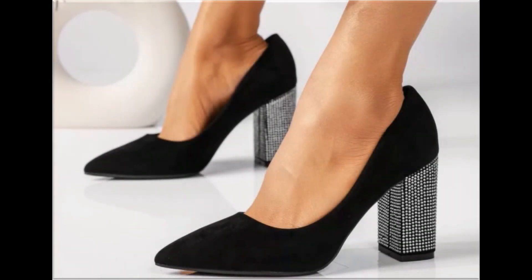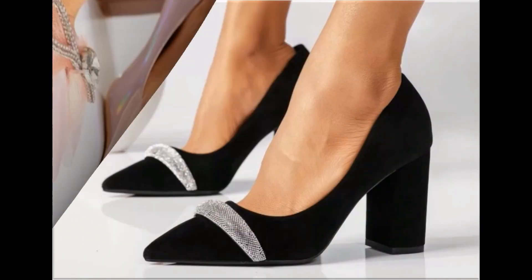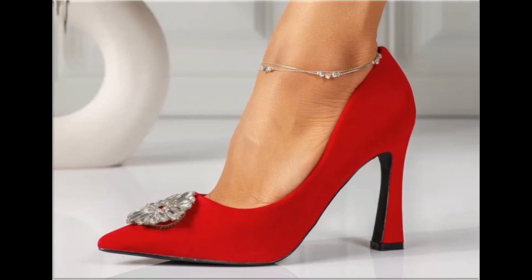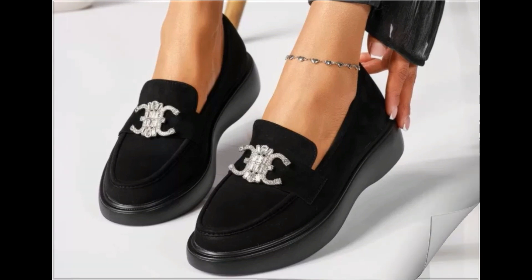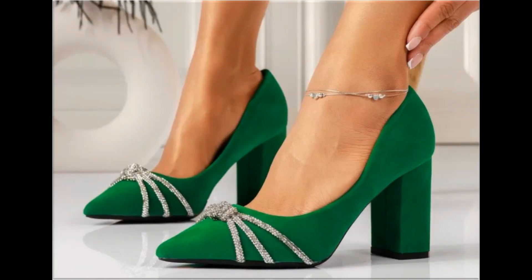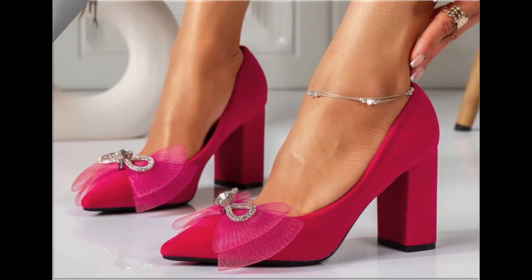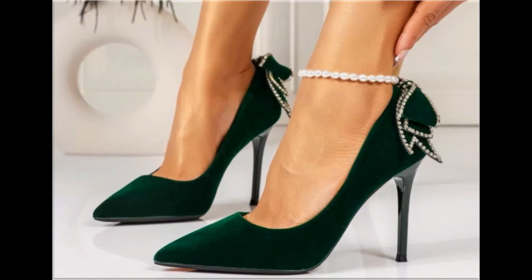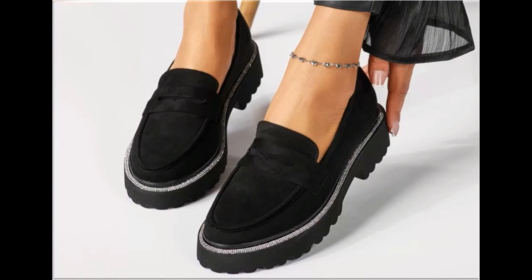Assalamu alaikum everyone, welcome back to my channel. Today I am sharing one of the very beautiful, stylish and very popular footwear designs which are launched at this time. They are so beautiful and stylish that you will love to see each and every pair. The special feature of this collection is the very attractive and eye-catching colors used to design these beautiful footwear of different heels, which is a very practical collection. It is fit for all of you because here you find different lengths of heels — low, medium and high heel designs are part of this particular collection.